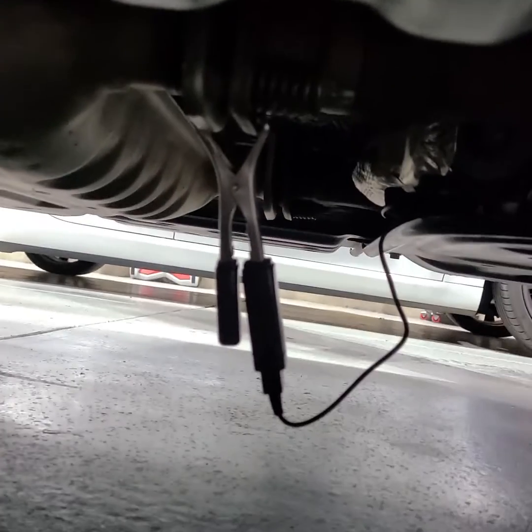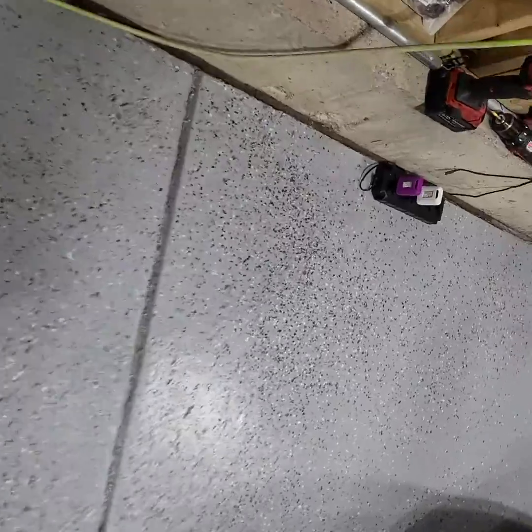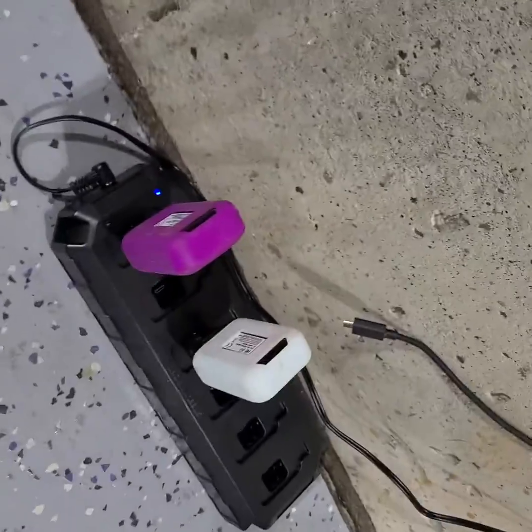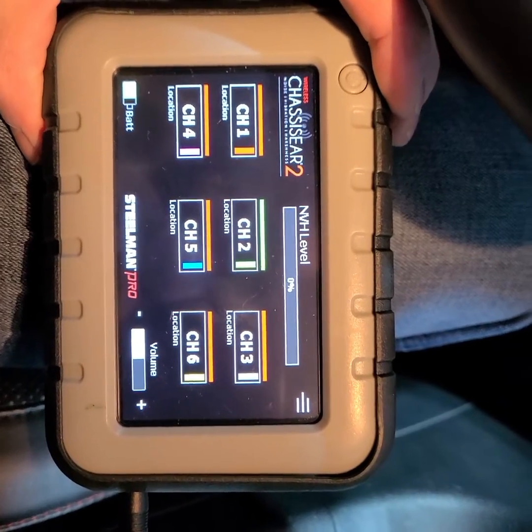That is basically a microphone that goes to the exhaust. It attaches to one of these receivers here, and we're going to go for a drive and you'll be able to hear the noise come through on that speaker. It's on channel 2 there.